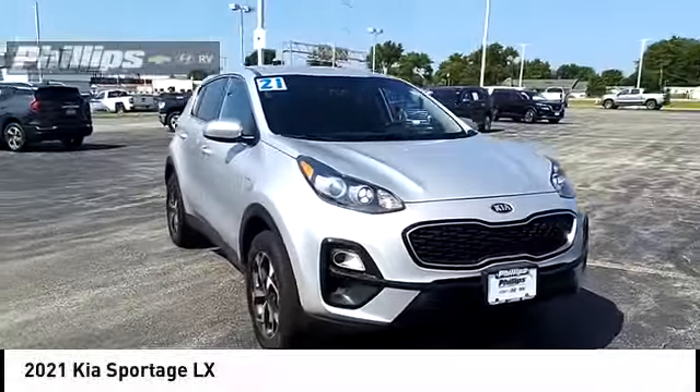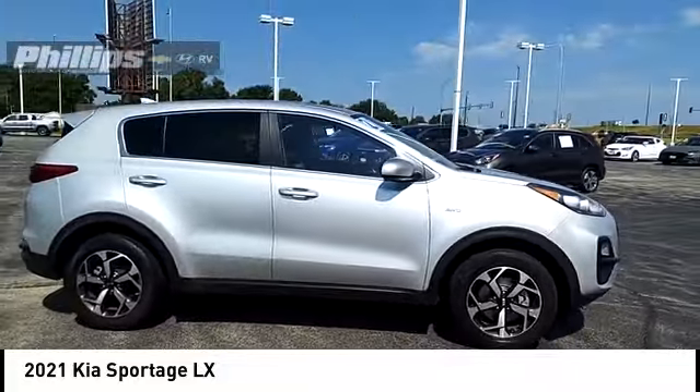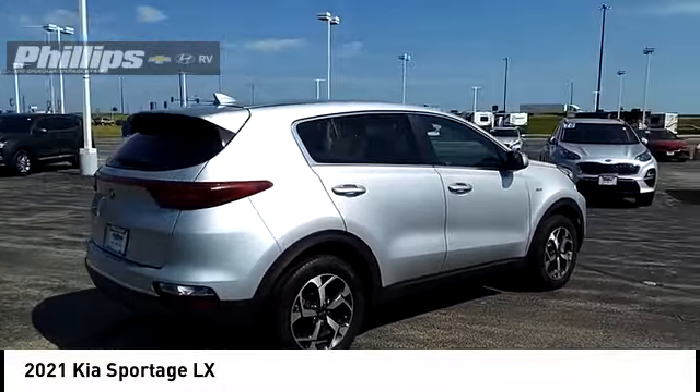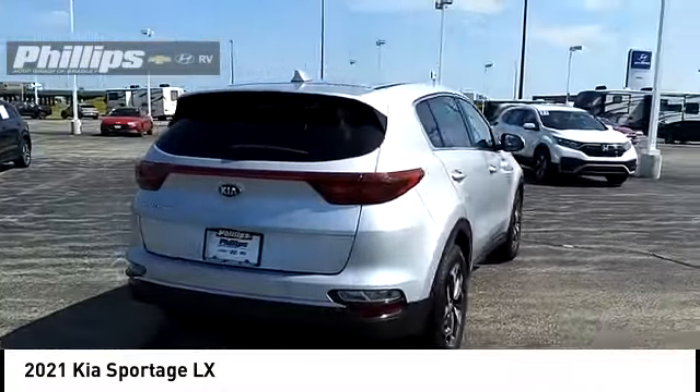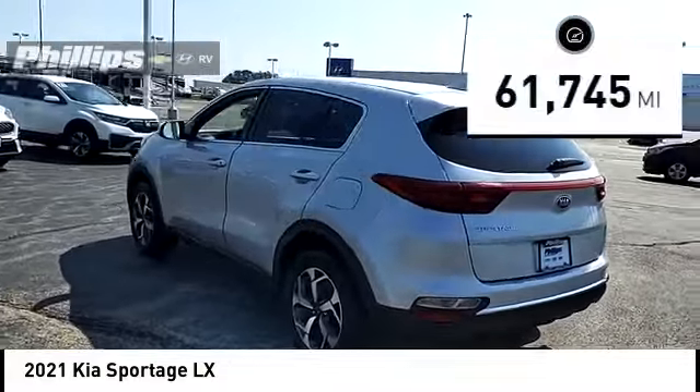Looking for the right vehicle? Check out the 2021 Sportage. With its sleek and stylish exterior and its roomy, feature-laden interior, the Sportage both looks good and performs well on the road. This vehicle has less than 65,000 miles.